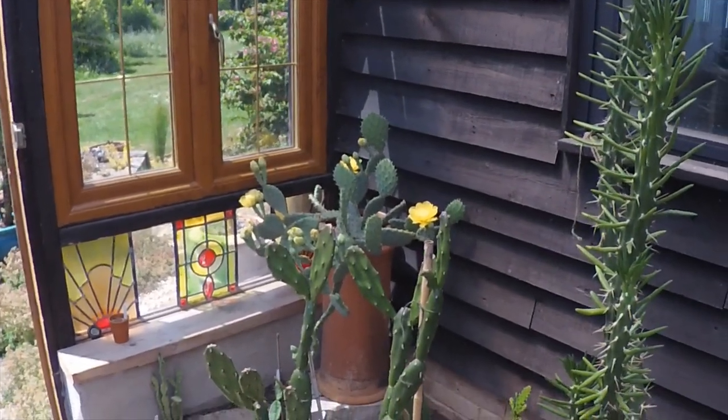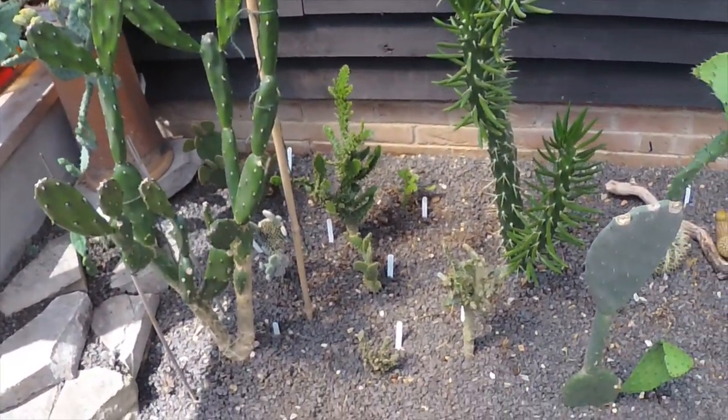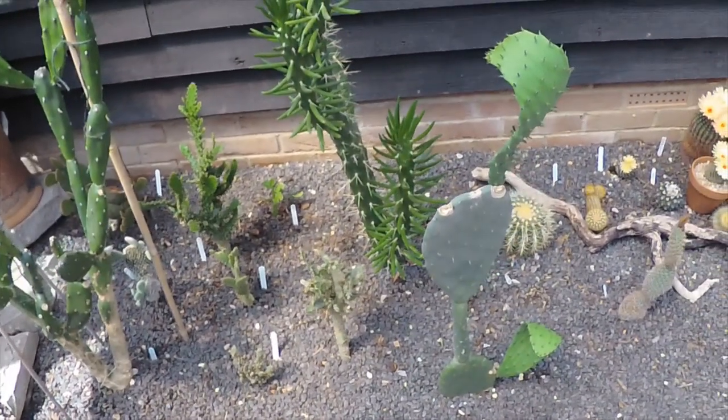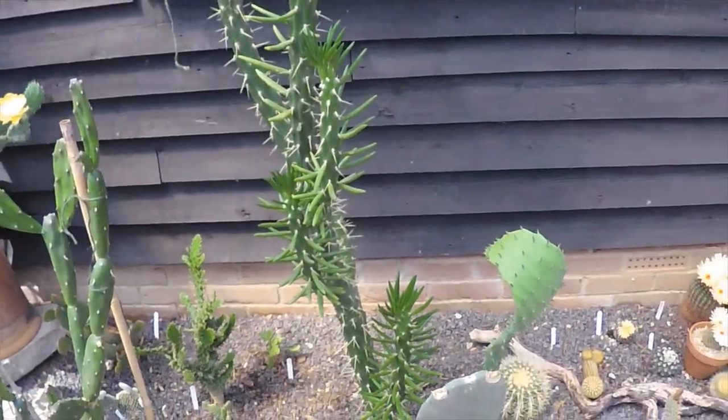But that also wasn't the real reason for today's video. As you can see, the Opuntia Humifusa moves around — it goes to sleep and then wakes up in winter and summer — but the rest of the Opuntias don't move that much.